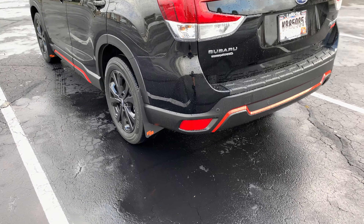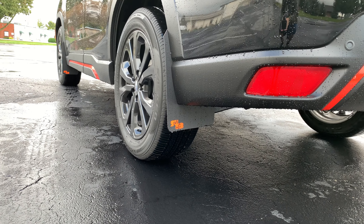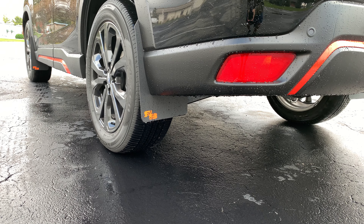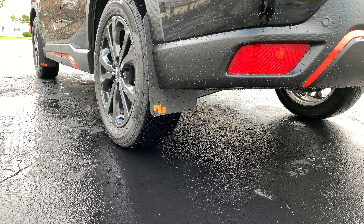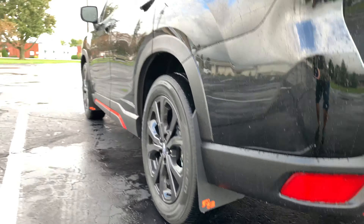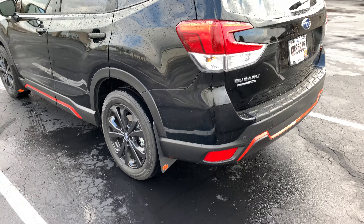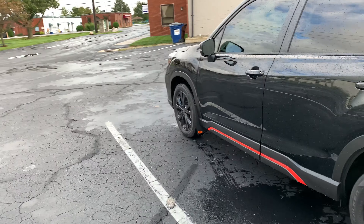Probably the second or third most noticeable thing is a set of Rock Blocks mud flaps — I just installed those about a week ago. I basically got the car, had it ceramic coated and tinted immediately, and knew I wanted mud flaps to protect the paint, especially with it being black. Anything to help protect the paint.